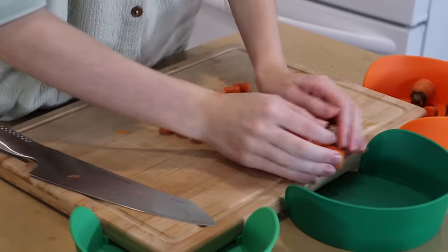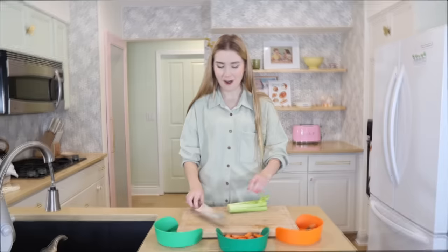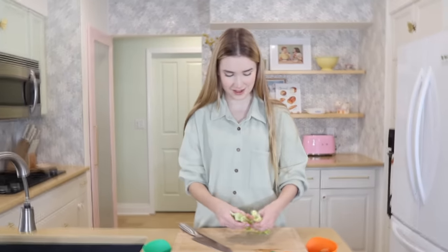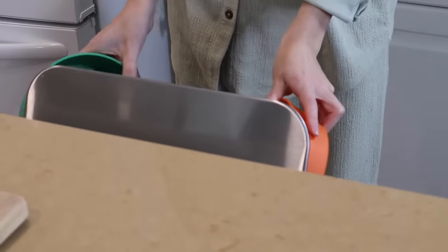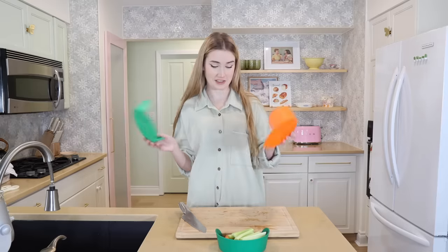Oh my gosh, I'm obsessed with this. These are the good ones — IKEA really did something with these. I'm seriously obsessed with this cutting board corner scrap collector.